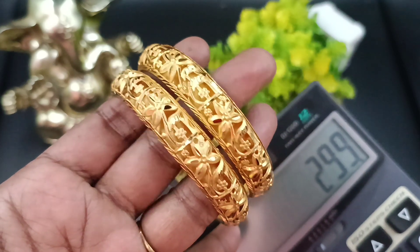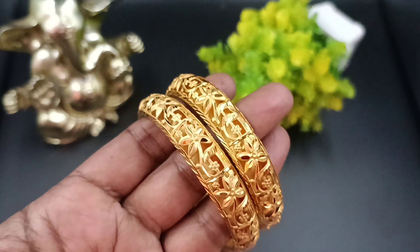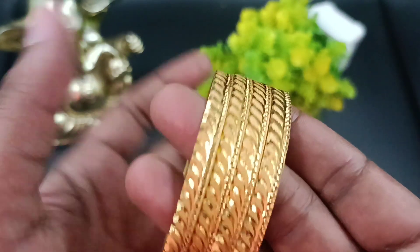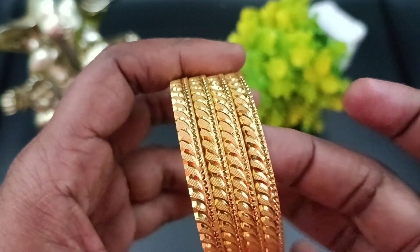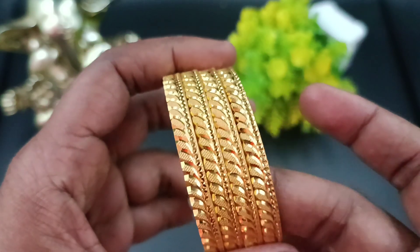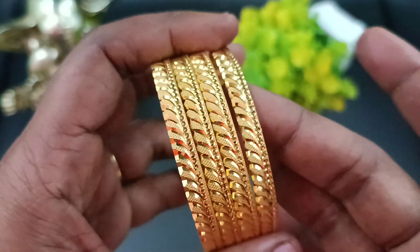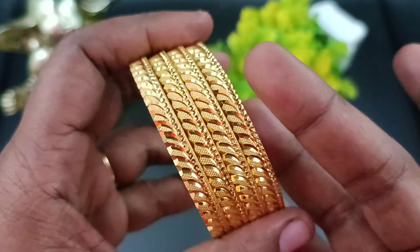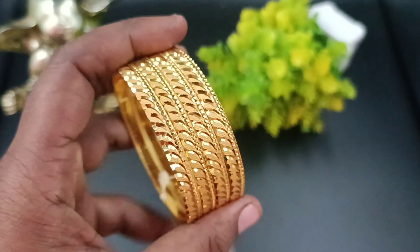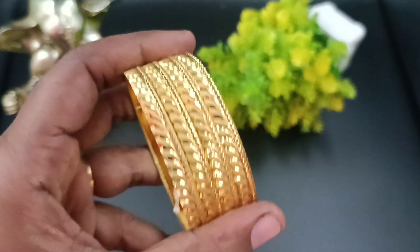Contact 9841-865689 to inquire and order. Price is 299. Next pack: bangle with a feather pattern — line full, feather pattern, side ring pattern. This model is 4 bangles a piece. Shining, matte and glossy finish. Bangle price 299.